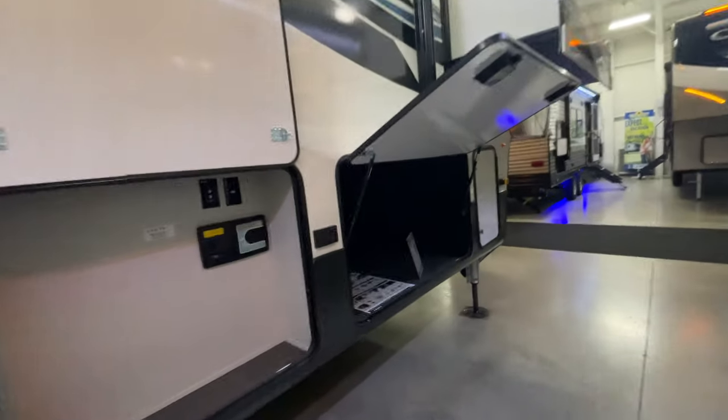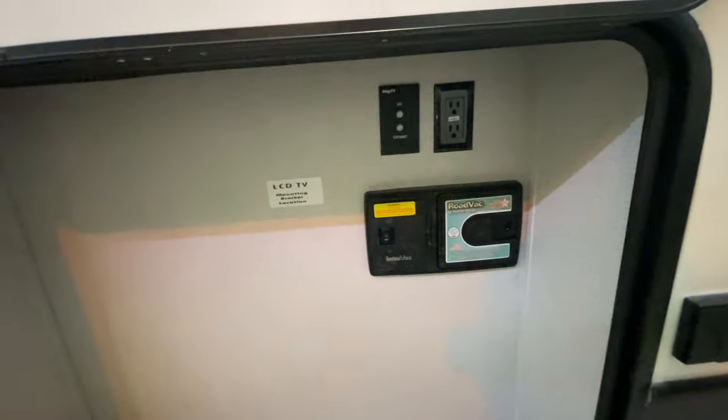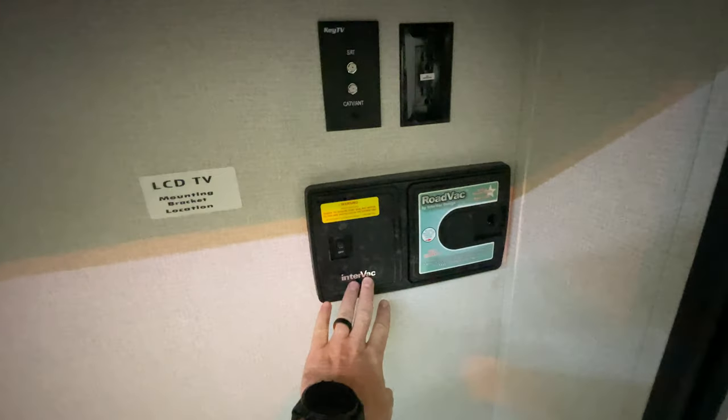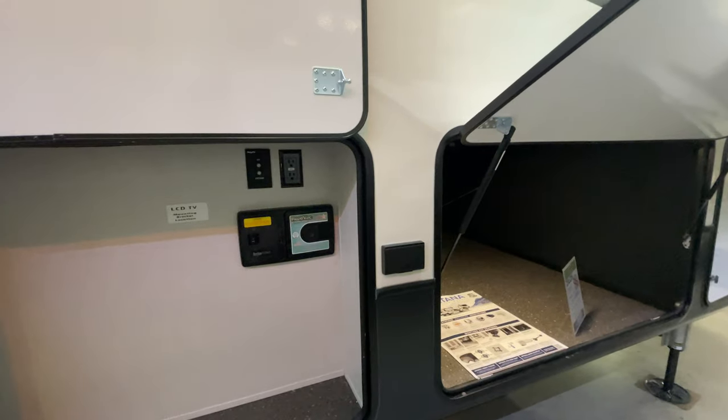We'll check out our pass-through storage up here at the front — massive pass-through storage. You also have a place out here for a TV, and you also have your central vac system out here, which is awesome because you can sweep your pass-through storage as well as your tow vehicle if you wanted.